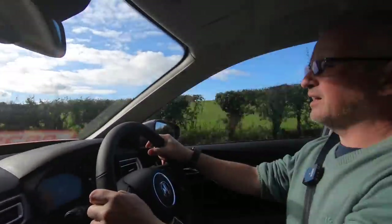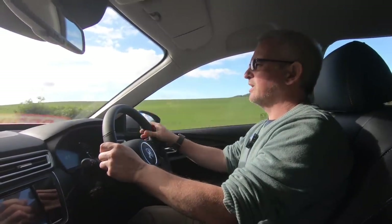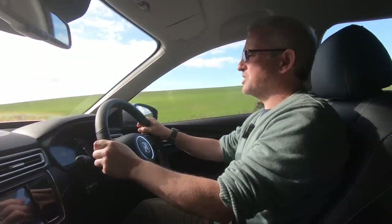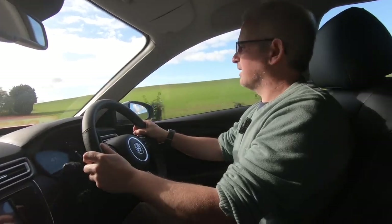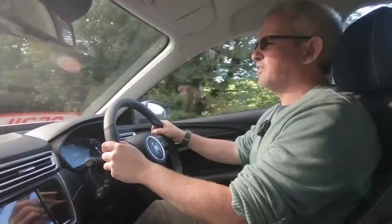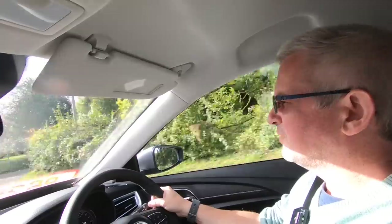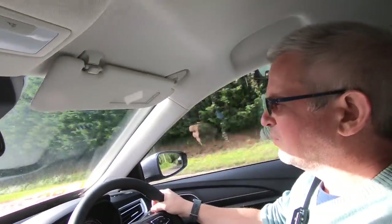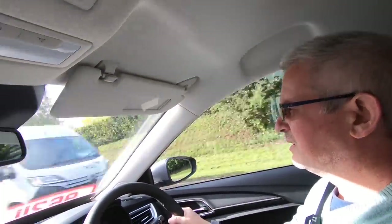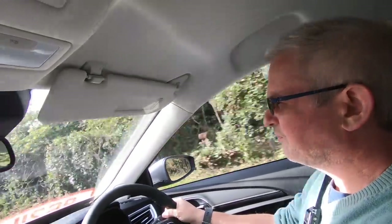We're in the top level, the Exclusive trim. There's also a lower level, the Excite. Both come with the 16-inch wheels and that, I guess, helps with the ride comfort a bit. Coming up into a 50 zone again and we'll gradually increase. Yeah, it's very responsive.